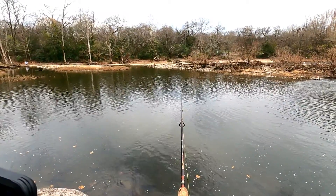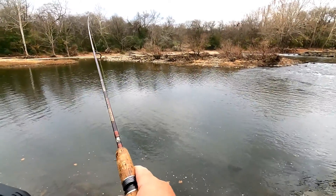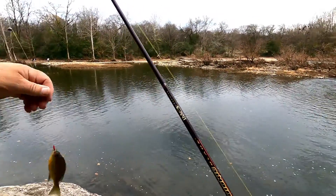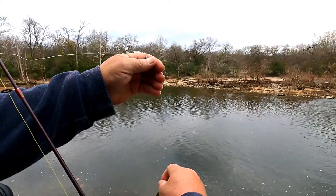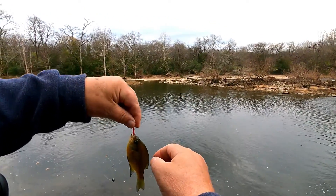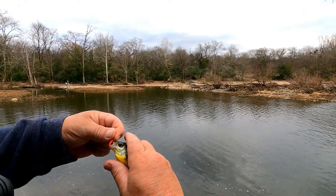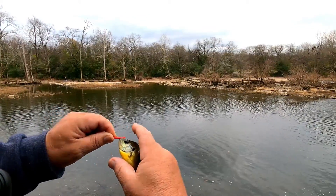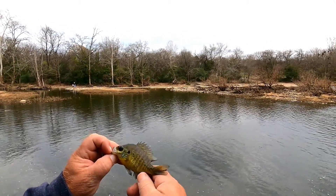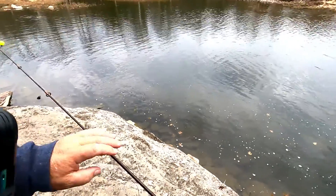Something's hitting it, taking it under — not quite committed. Something's got it, there he is! It went a little deeper in the channel. Got a little bluegill — a little bluegill on a Berkeley Gulp angle worm in red wiggler. Look at this little guy. Hey, it's better than no fish at all, thanks guy — and away he goes.